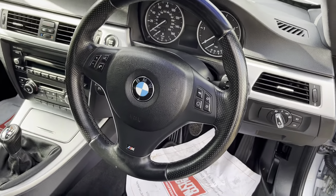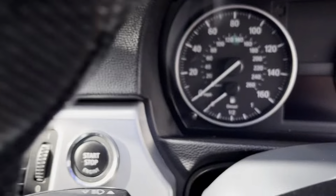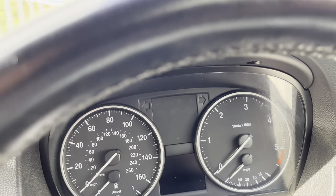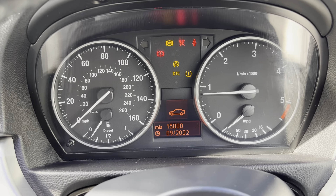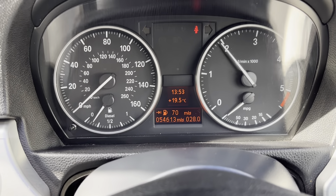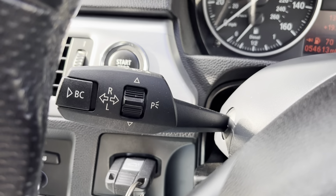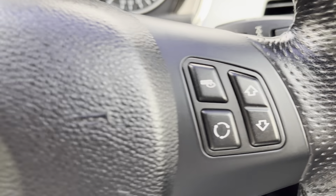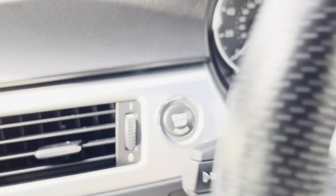Start it up — it starts on the button. This car has fifteen thousand miles to the next service. It revs quite freely, and there's your wiper pack, indicators, and lighting pack. There's also cruise control on the car, as well as radio, phone, and voice activation.